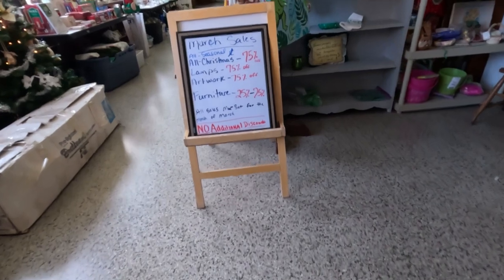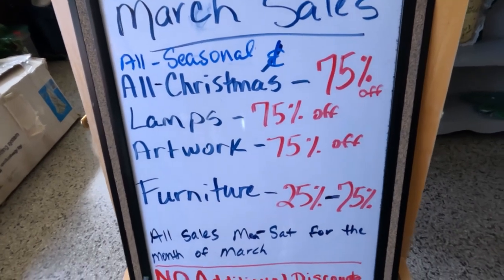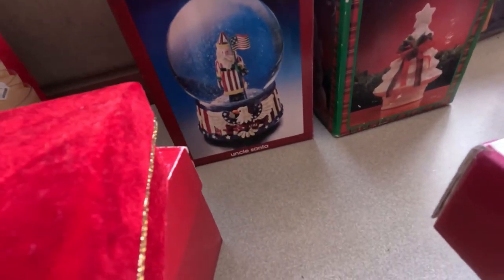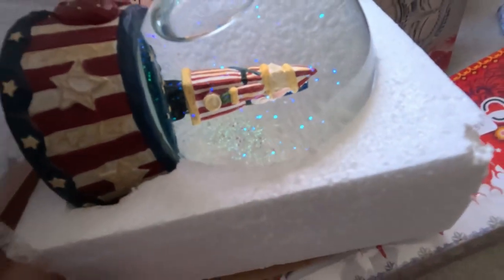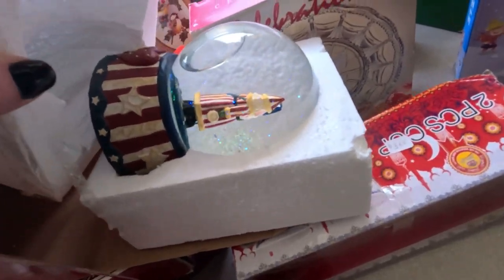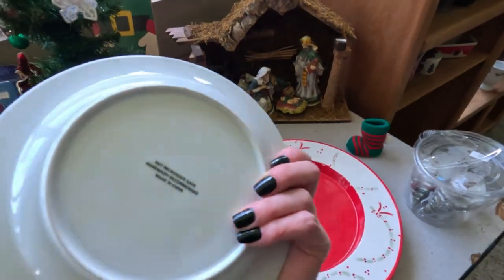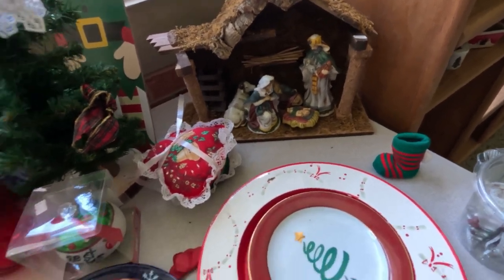We're now in the other building. All Christmas 75% off, lamps 75%, artwork 75%, furniture 25 to 75% off. I always like buying new-in-box items. Oh that's cool — Uncle Santa. Do I really want to ship a snow globe? It looks to be in really great condition. I wish I could find some Pottery Barn Christmas items — stockings and things like that go for a lot of money.